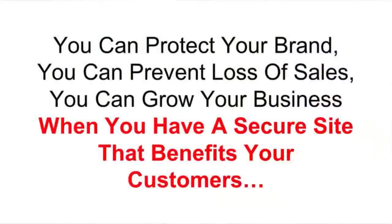You can protect your brand, prevent loss of sales, and grow your business when you have a secure site that benefits your customers. When your brand is protected, people know, like, and trust you. When people visit your site and feel their information is secure — that their credit card details won't be stolen — they will buy from you.